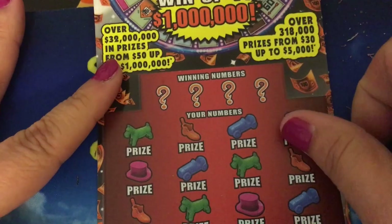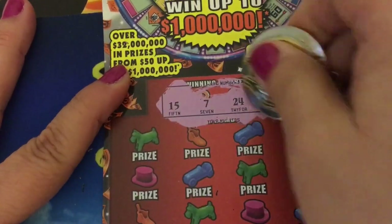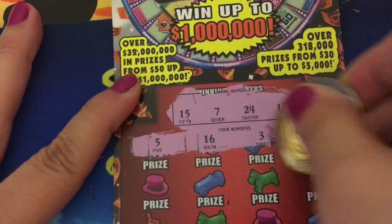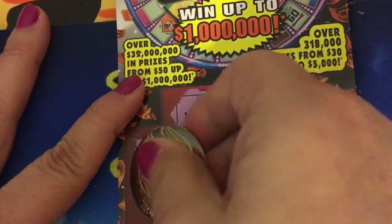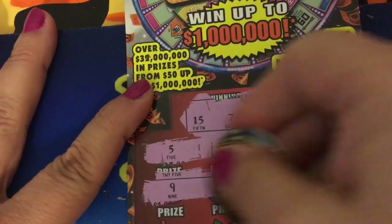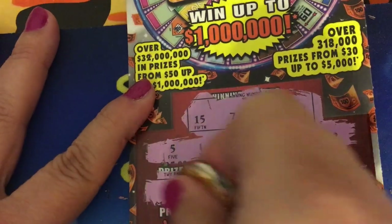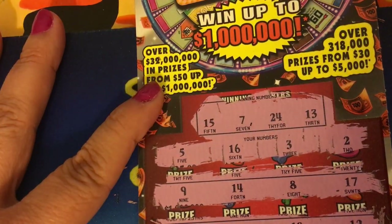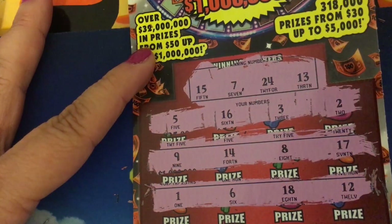This is ticket number 31. Winning numbers are 15, 7, 24, and 13. First row: 5, 16, 3, and 2. Second row: 9, 14, 8, and 17. Third row: 1, 6, 18, and 12. I don't see anything — wow, another dud.